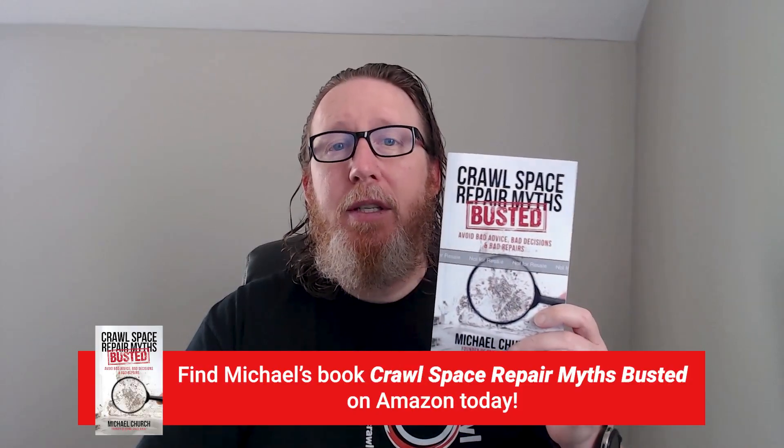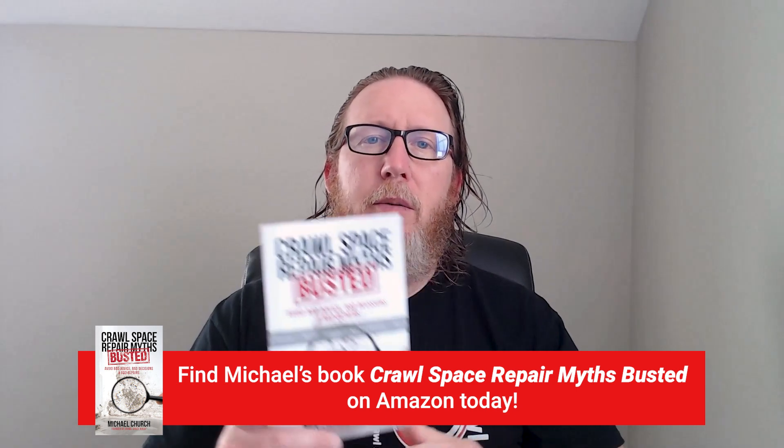Real quick, I want to plug my book. If you haven't had a chance to check it out, it's Crawl Space Repair Myths Busted — a great resource to help you hire a contractor or save you money if you're looking to do a DIY project. I'm also doing one-on-one video consultations, which is becoming really popular. I'll put a link to both of those down below, and I hope you'll subscribe to our channel. Make sure you like this video and share it with others — we appreciate it.